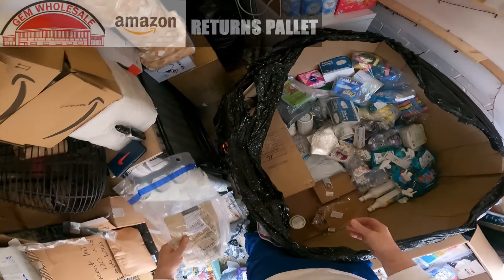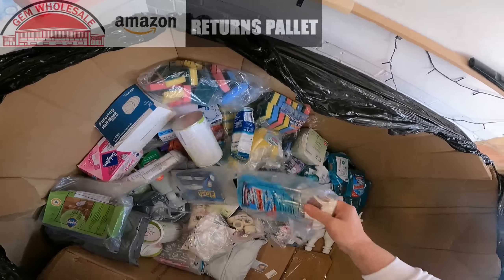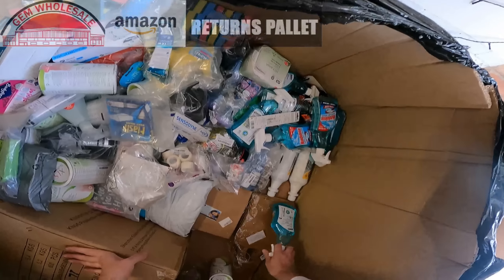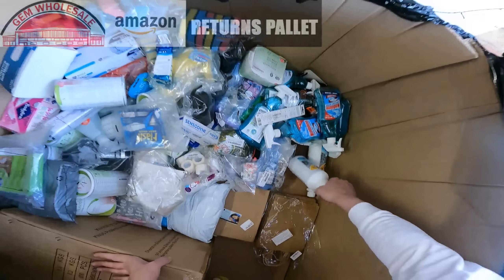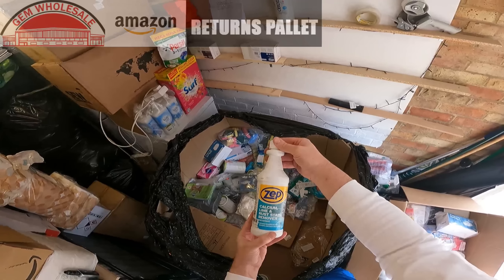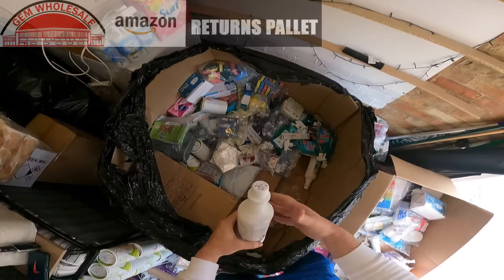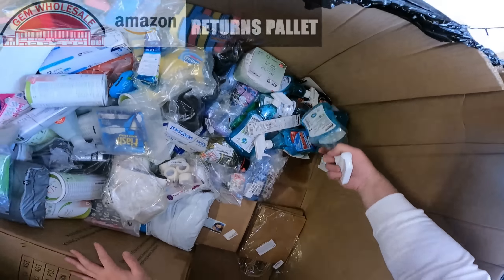Face masks. More window cleaner. Limescale — calcium, lime and stain remover — instantly removes limescale and rust. Cool. Several bottles of that in here.